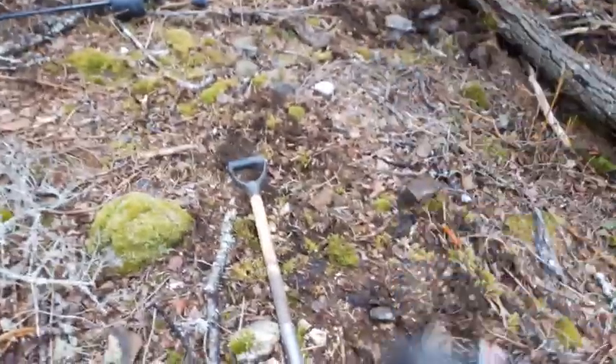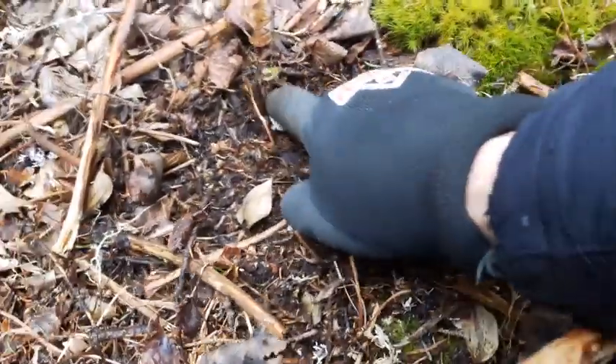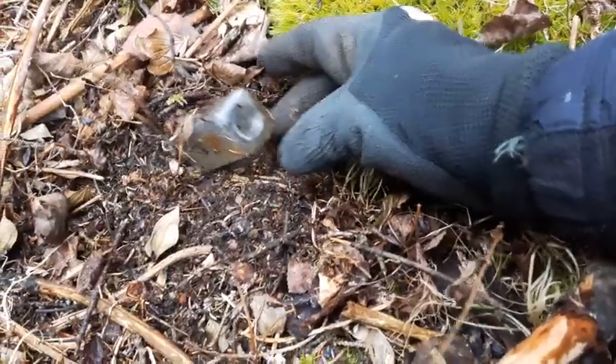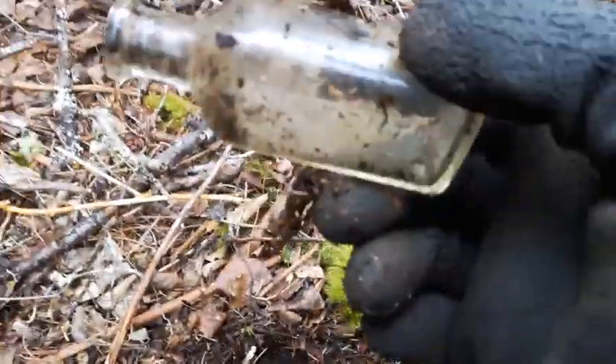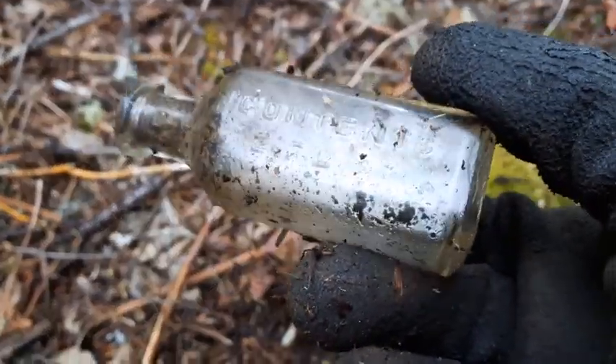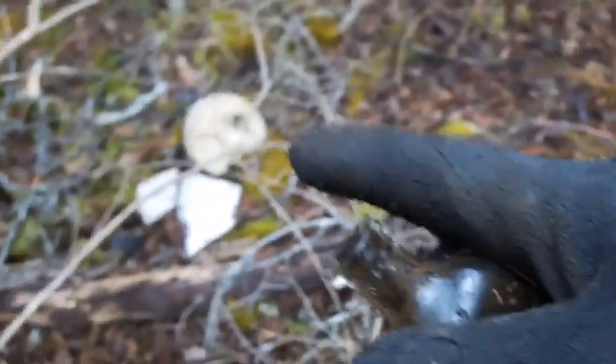Still scraping around amongst these rocks and it looks like I might have something right here. It is a cork top — just a content bottle, probably one of those extracts or something. That was right down in the corner of that rock. Well, at least it's a whole bottle. I didn't get skunked. There's those pottery pieces — I'll keep scraping around.